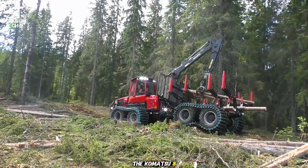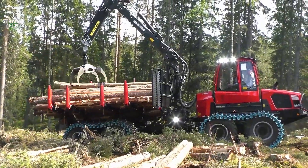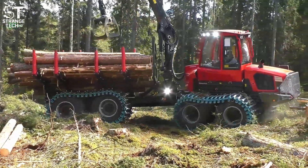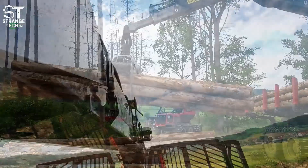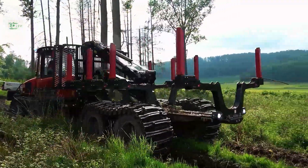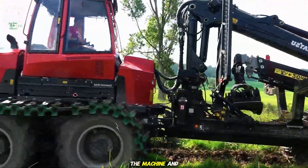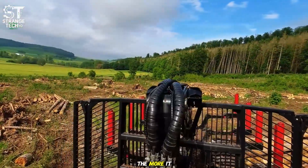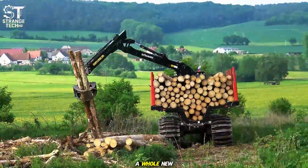The Komatsu 895 forwarder — the largest log forwarder in the world. With a 20-ton load capacity, it can move more timber in a single trip than most of its competitors. That means fewer trips, less fuel, and faster production. But what really sets it apart is the brains behind the power. Its advanced load balancing system keeps the ride smooth even when it's fully loaded. For the operator, that means easier handling, less strain on the machine, and less fatigue behind the controls. This is a true machine of efficiency — the more it carries, the higher the profit.